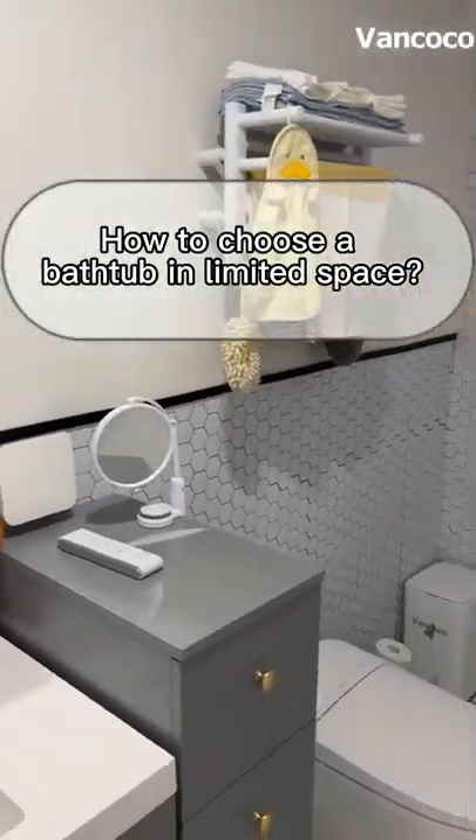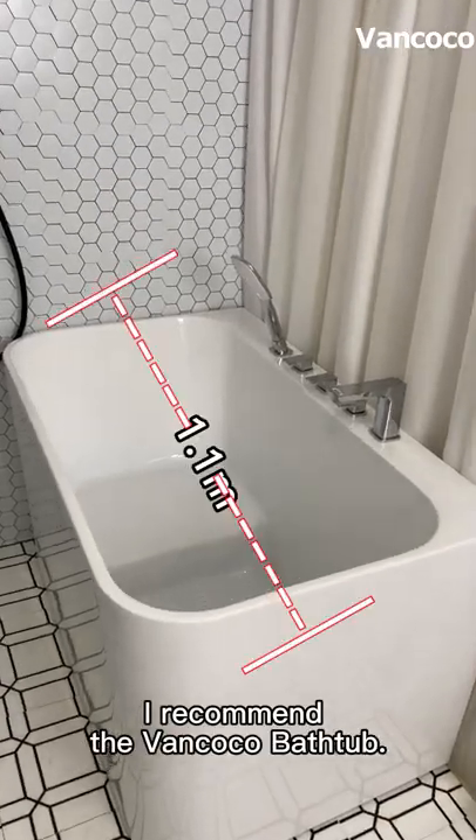How to choose a bathtub in limited space? I recommend the VanCoco bathtub.